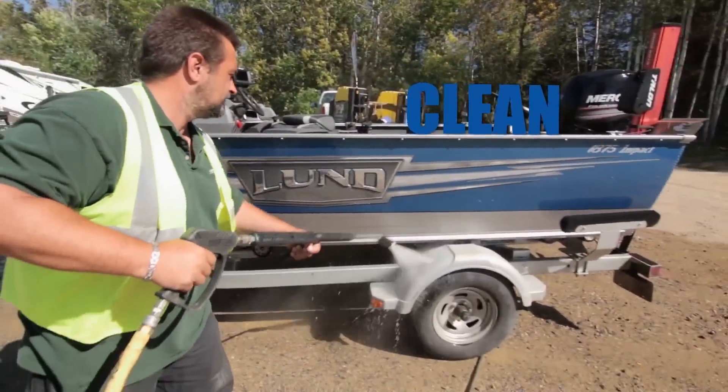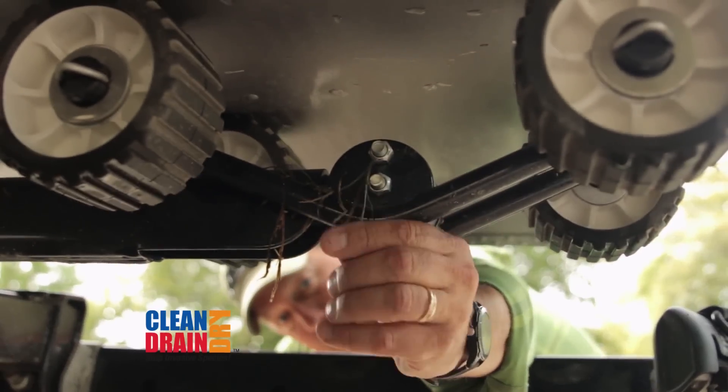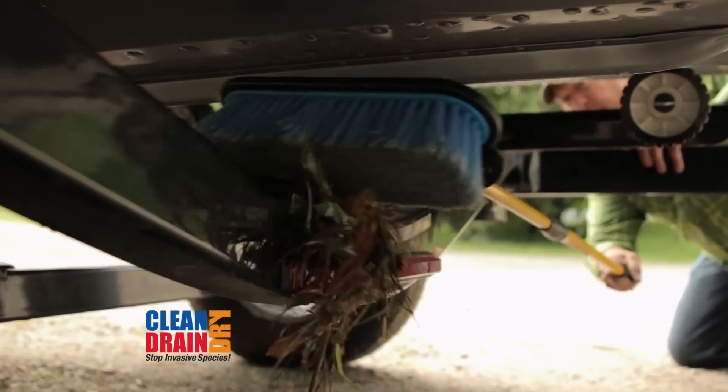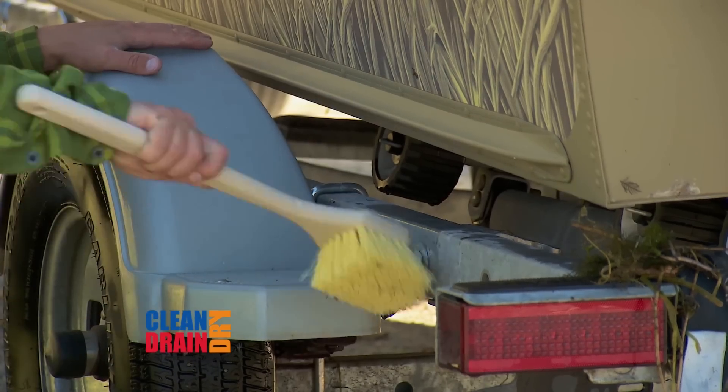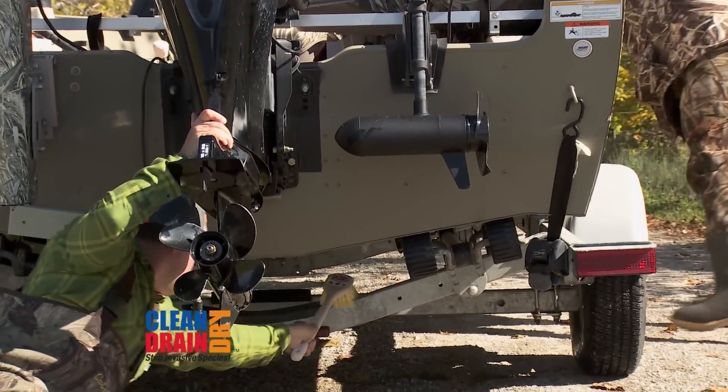Clean all watercraft, trailers, and outdoor equipment. Remove all weeds, mud, and anything attached. Use a simple tool like a brush to clean hard-to-reach places and heavily covered equipment, and carefully inspect your gear.